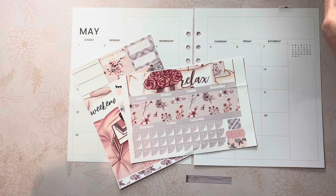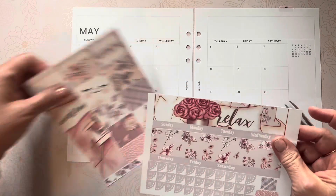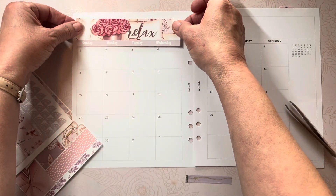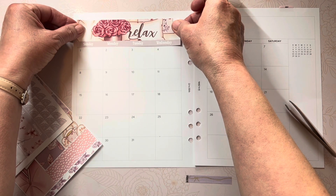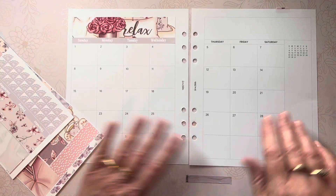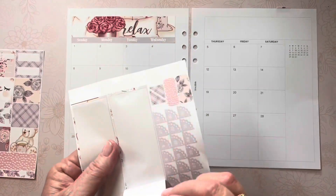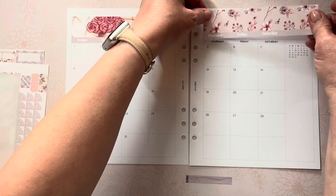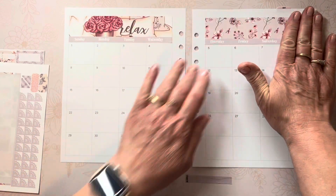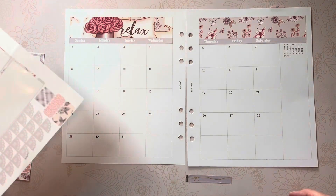May is such a wonderful month — a lot going on with family birthdays and Mother's Day of course, and wrapping everything up at school, winding down the school year. When you order the subscription kit, you can choose various sizes. I think Happy Planner Classic is one, and of course the Hobonichi A5. I selected to receive my kit in the Auristel — A5 Wide.